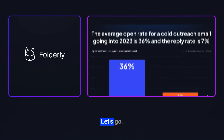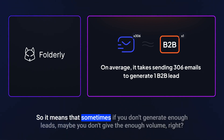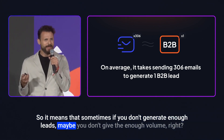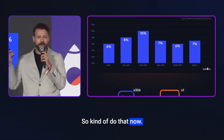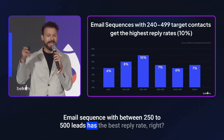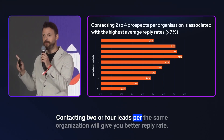It takes 300 emails to generate one B2B lead. So if you're not generating enough leads, maybe you're not sending enough volume. Also, an email sequence targeting between 250 to 500 leads has the best reply rate.